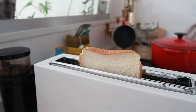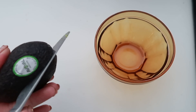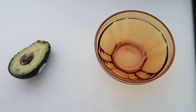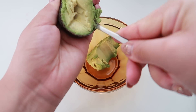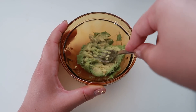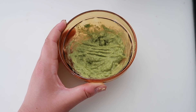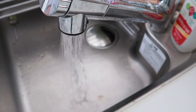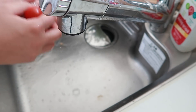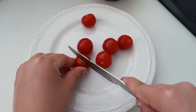For my breakfast I'd usually have avocado toast, just because avocados in Japan are so freaking cheap compared to Australia — I think these were only like a dollar compared to Australia where they're like five, so win-win. And then just for a little bit of zing, I would chop up a couple of cherry tomatoes and chuck those on top as well.